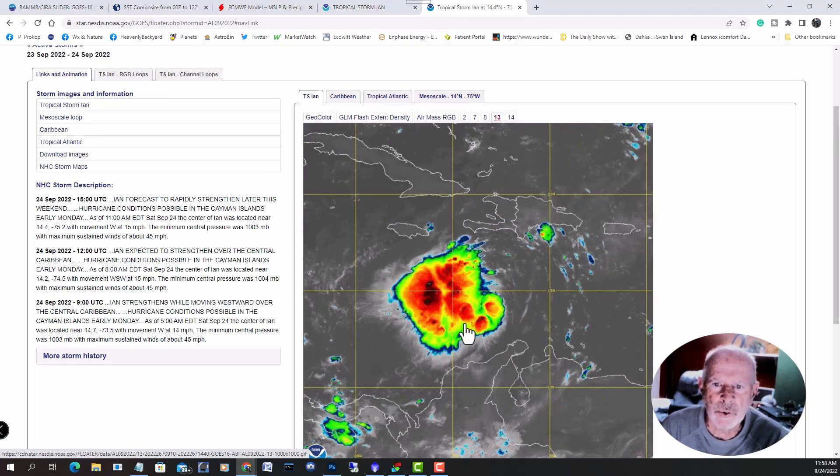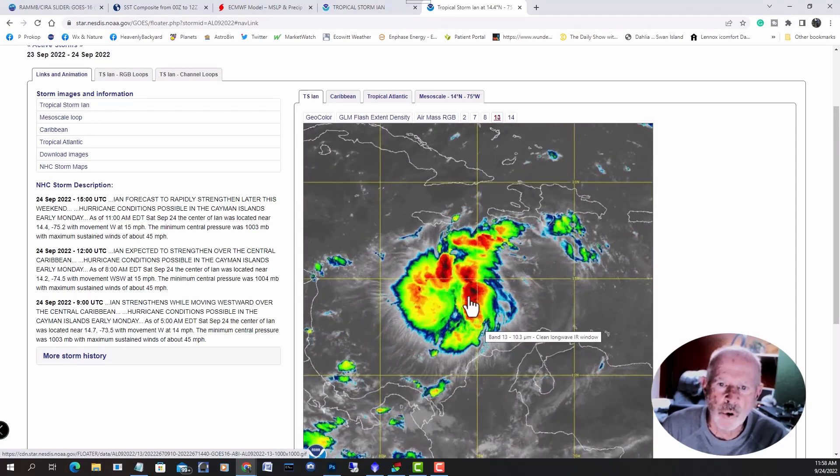There it is right now, continuing to gain strength in the warm waters of the Caribbean. It might be a good idea to start preparing for tropical storm or hurricane conditions in our area. Start by putting your hurricane plan in place and closely monitor the forecast updates by tuning in to your local favorite television station and other reliable news sources, and our local National Weather Service meteorologists from Charleston and Jacksonville for our southern counties.